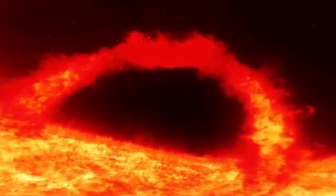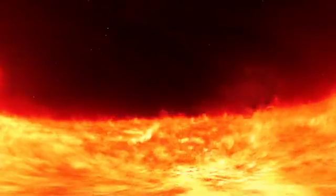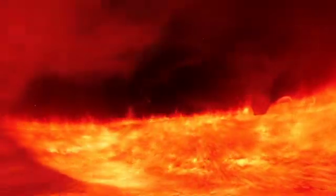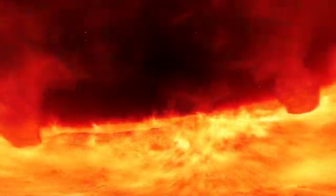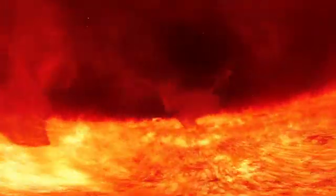Spectacular features called prominences are also the result of the Sun's unstable magnetic field. All this awesome power can produce sunquakes, solar tsunamis, and even solar tornadoes.